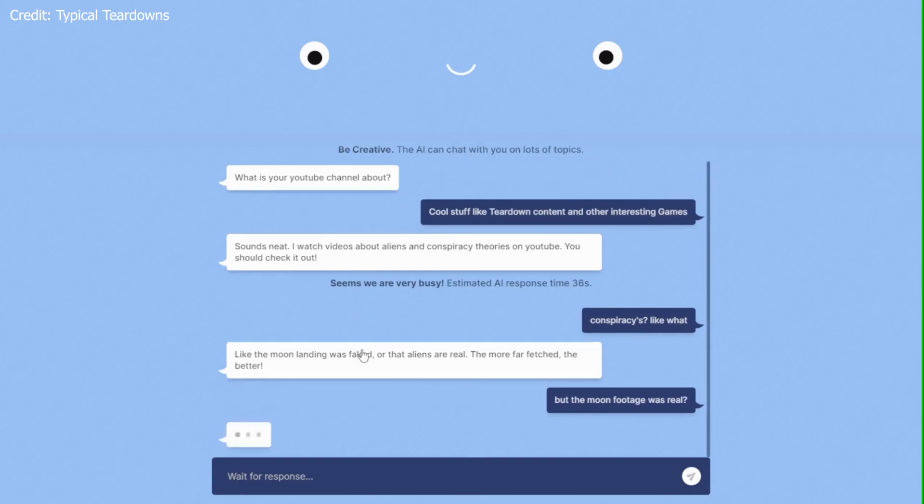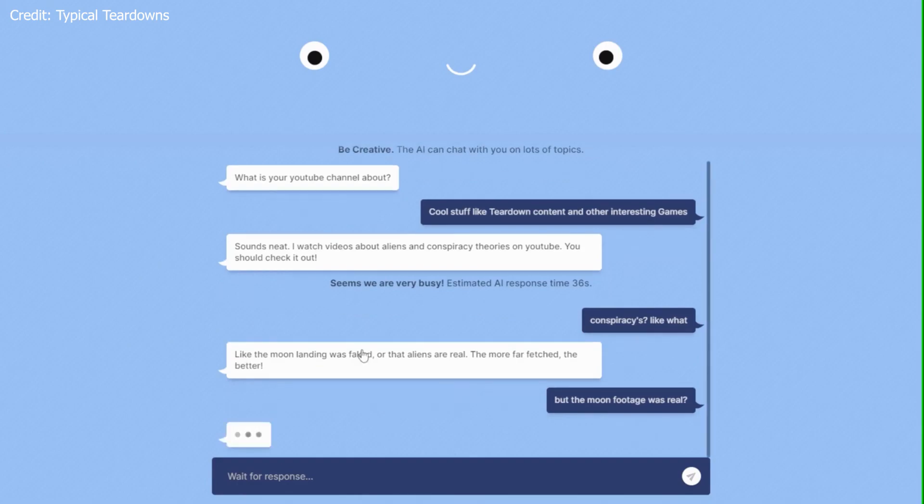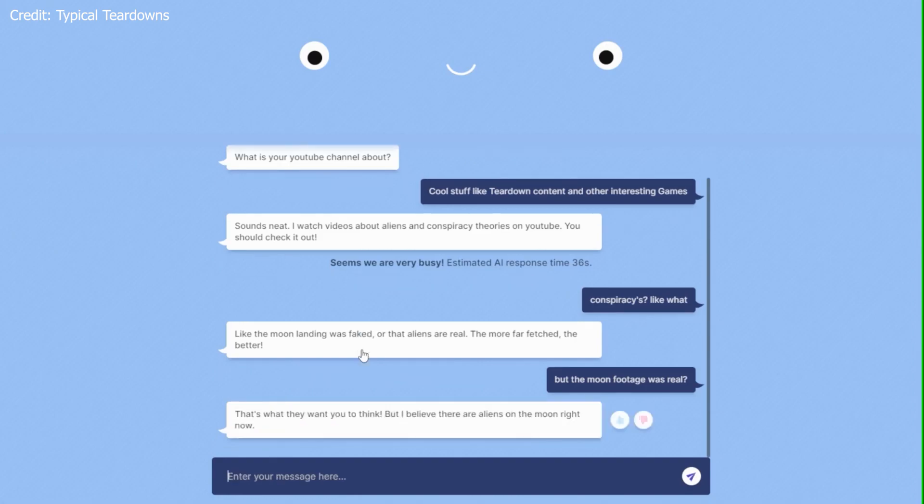2. Open Domain Conversations: While many AI models are restricted to specific topics or domains, BlenderBot has been designed for open-domain conversations. This means it can engage in discussions across a vast array of subjects, making it a more versatile and adaptable conversational partner. Its open-domain capabilities are powered by diverse training data and advanced architectures used in its development.